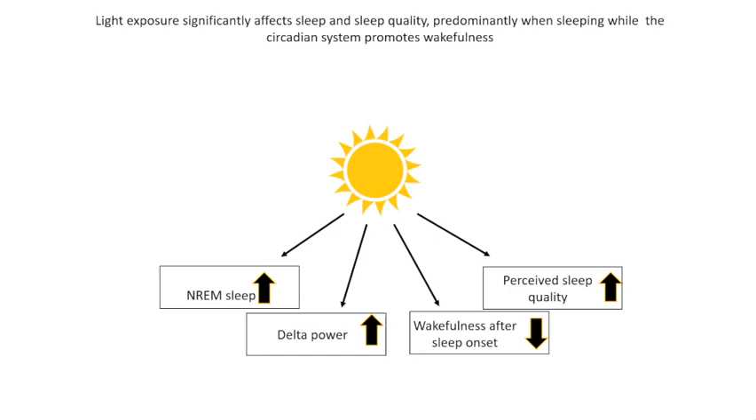For all details, please read the full publication, now published in the Journal of Biological Rhythms.